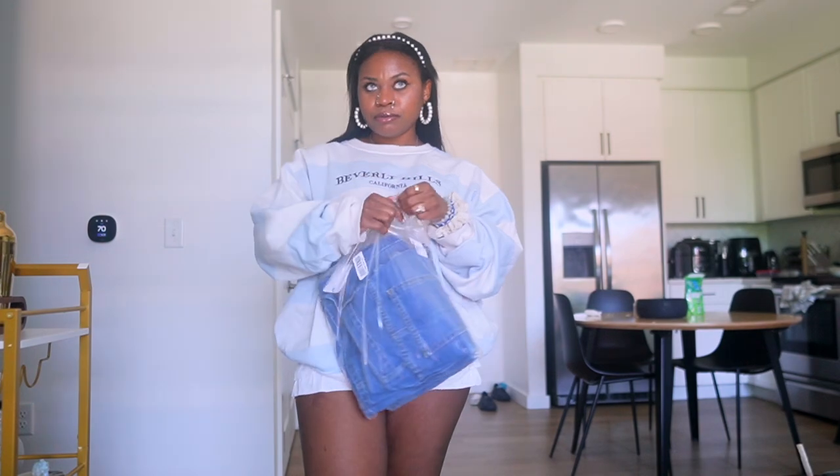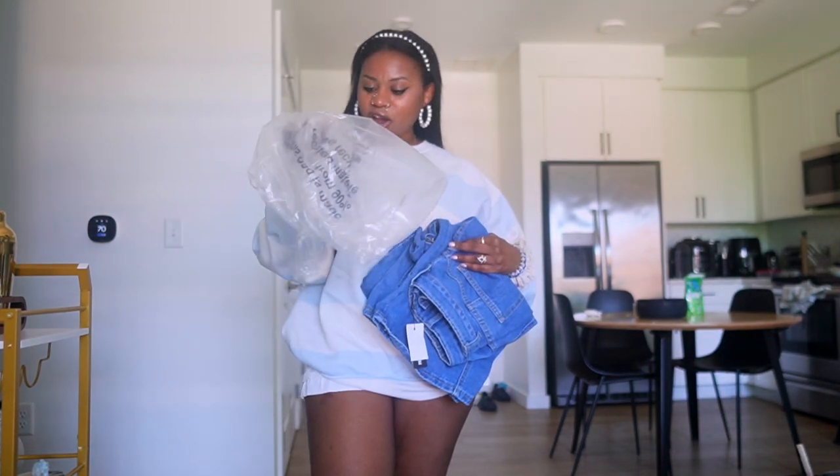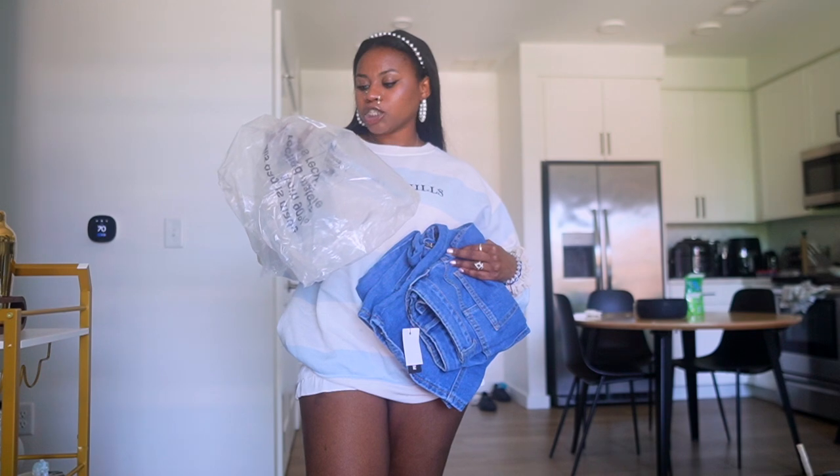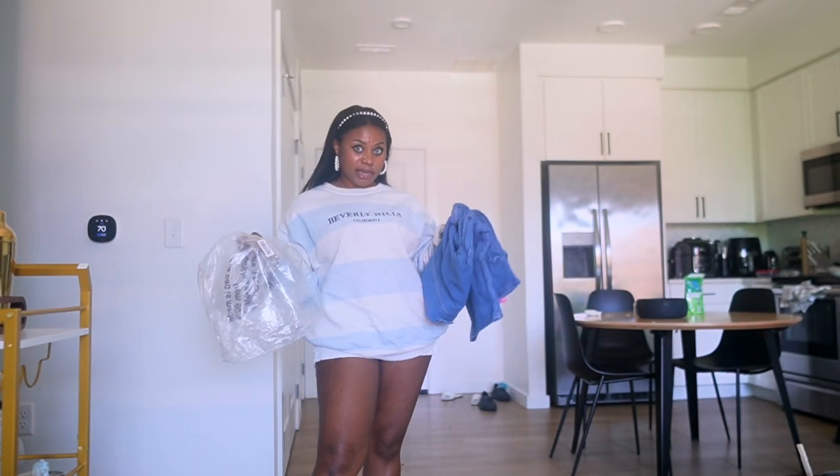The last piece I got is essential for fall and beyond. These are the Mid Blue Wash Cargo Pocket Detail Wide Leg jeans, and I got them in a US 8.